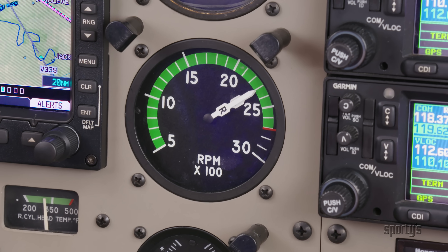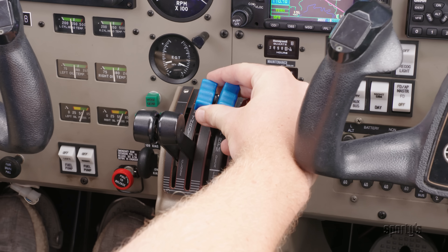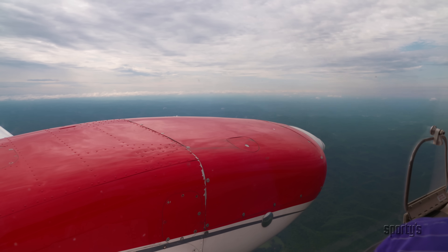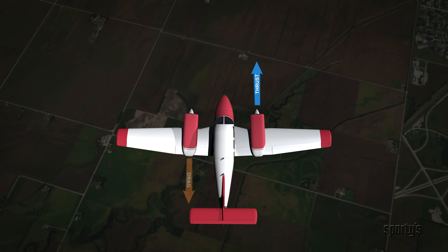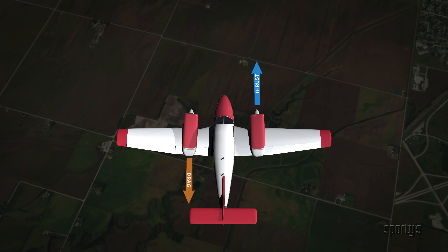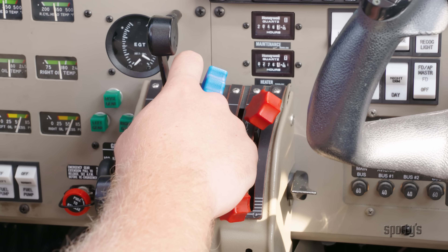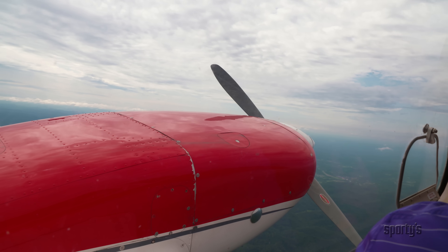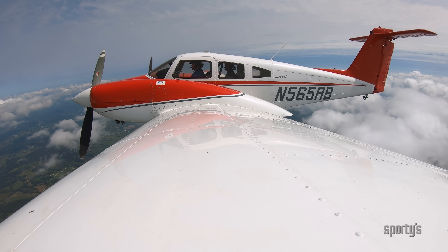The final criterion for VMC certification is that all propeller controls must have been in the recommended takeoff position throughout the test. In most light twins, this means the inoperative engine was windmilling during the test. A windmilling propeller creates a significant amount of drag on one wing and is detrimental to both controllability and performance. You can reduce this drag significantly — improving both controllability and performance — by feathering the propeller, which stops the rotation and decreases the surface area presented to the relative wind.